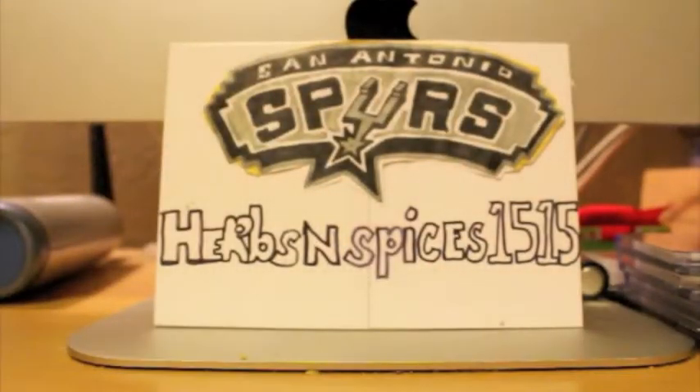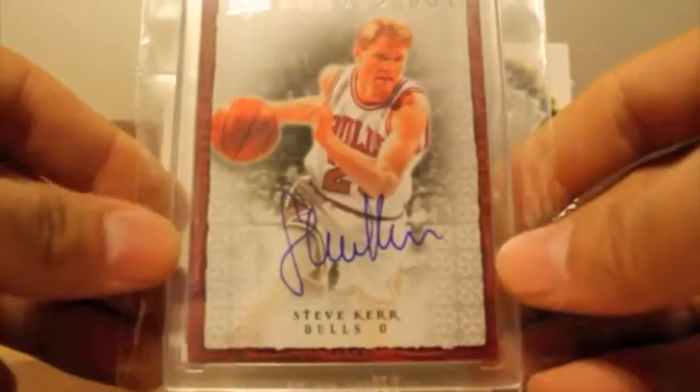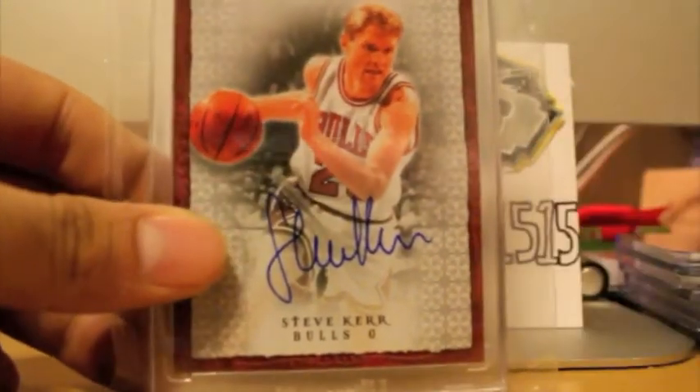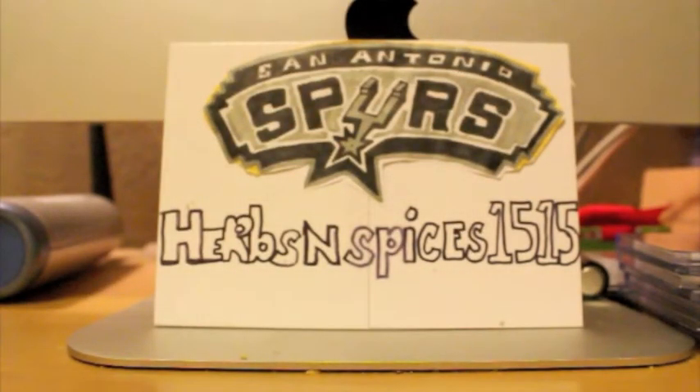In a Bulls uniform, too. And last but not least, first autograph — Steve Kerr. This actually came in a lot, and I really do want to thank the seller because he sent them all in brand new magnetics, which is pretty cool. Really happy with that.